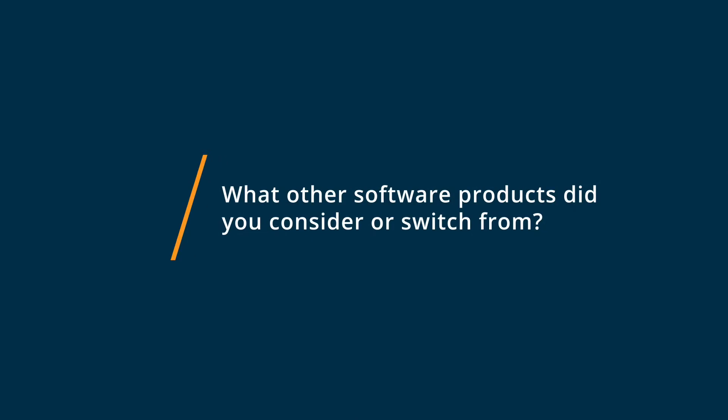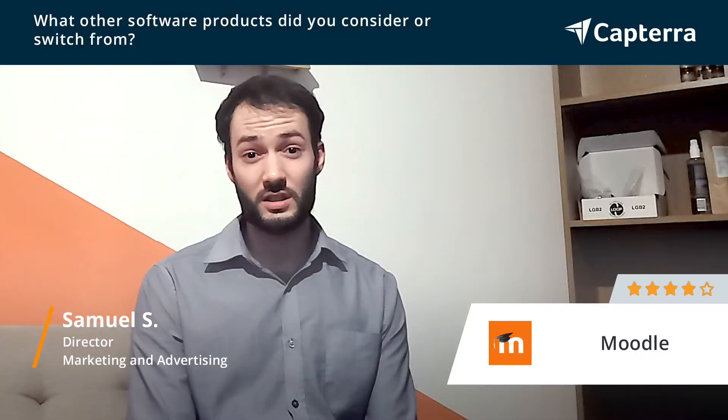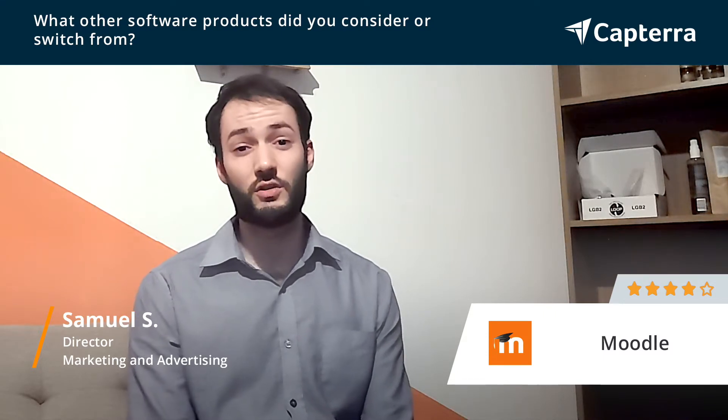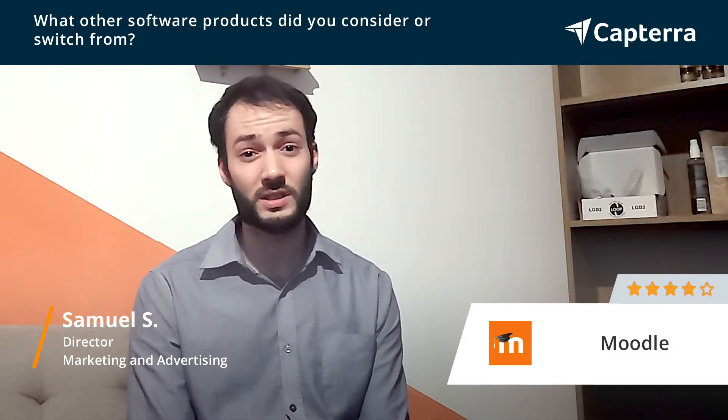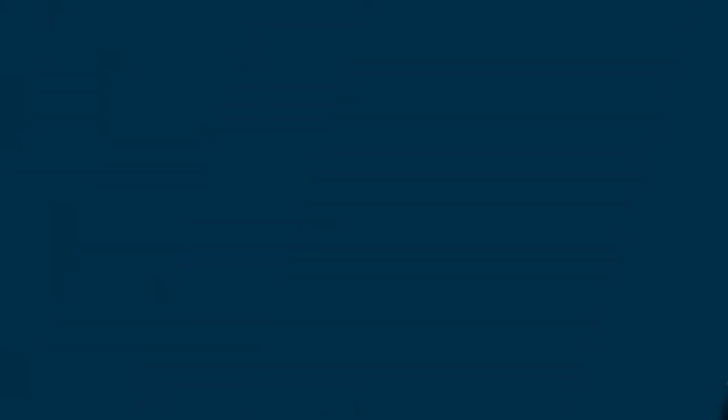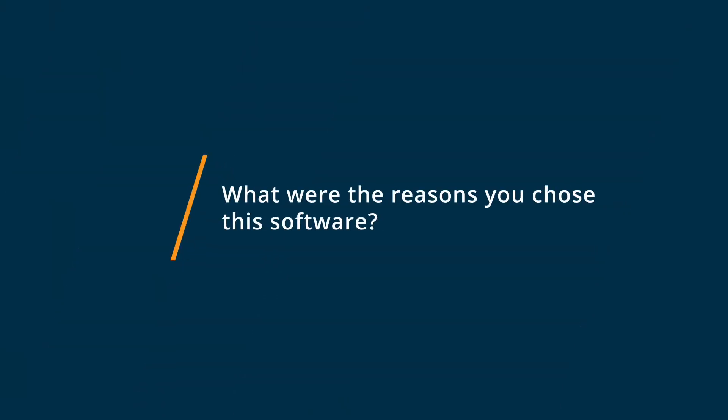I use LearnPress on my WordPress website which was great but it was quite limited in features so I decided to use Moodle which is open source and has amazing features. Some of the top universities use it. With Moodle I wasn't limited with what I could do like other learning management systems.